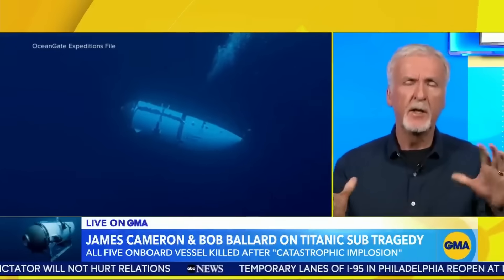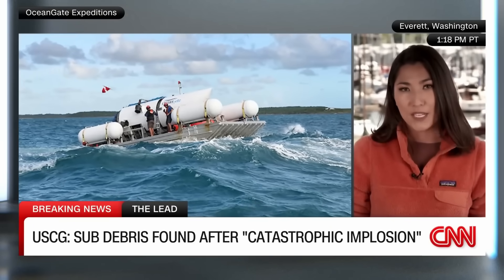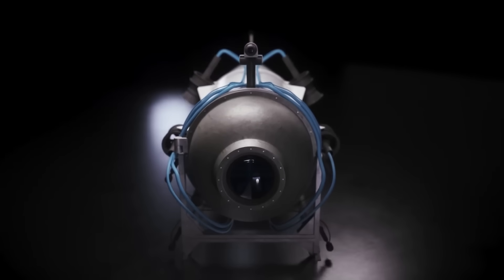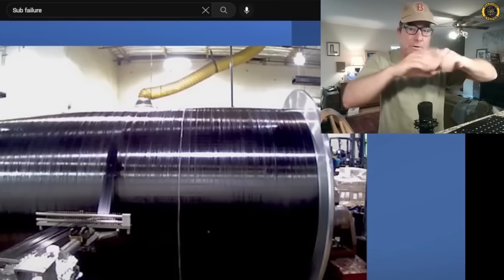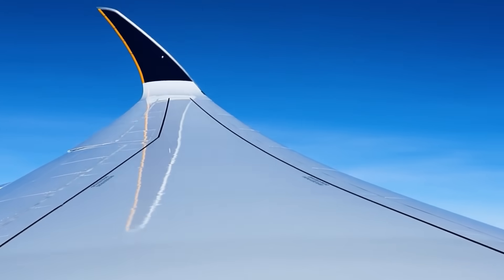James Cameron made a blanket statement about carbon fiber being wrong for this application: "You don't use composites for vessels that are seeing external pressure." A conventional application would be like on an airplane where the material is under tension, but in a submersible it is under pressure — the exact opposite force. Carbon fiber composites aren't really known for their compressive strength; they work best in tension. And pretty soon it became accepted fact that carbon fiber is very strong in tension but rather weak in compression. This is just plainly wrong.